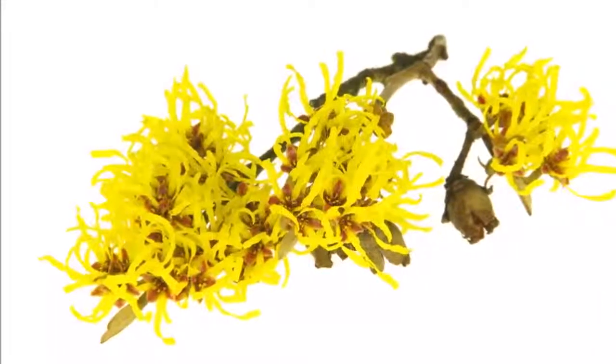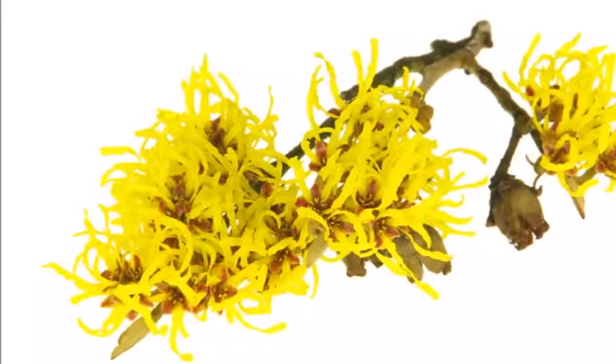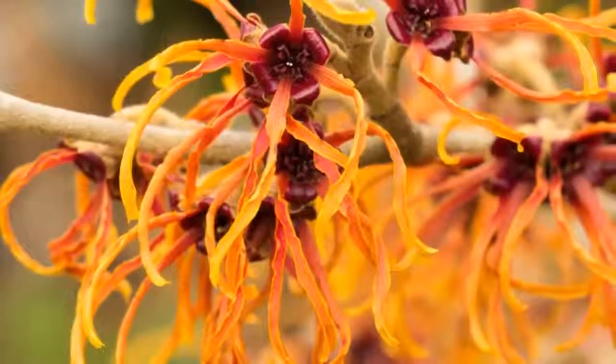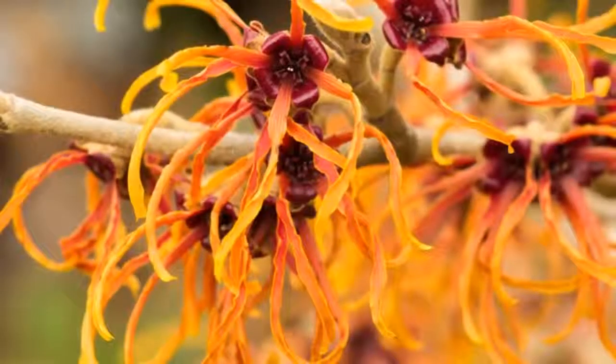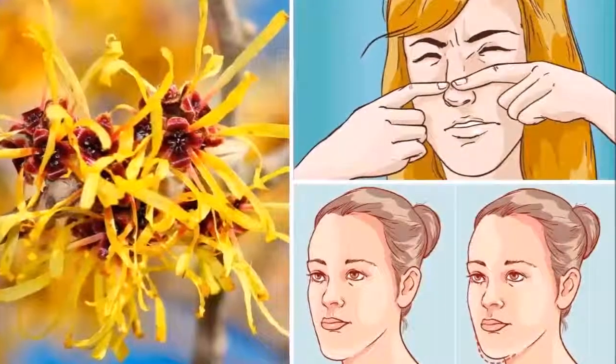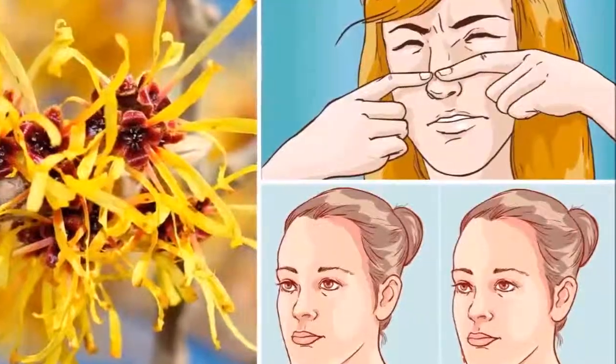All you have to do is walk around a grocery store or pharmacy for a few minutes, and you'll find dozens of cosmetic products that prevent and treat the most varied skin problems. Have you ever stopped to think about how people took care of their skin before? The answer to this question can be found in a small plant which is very common in North America and can be found in parks and gardens.